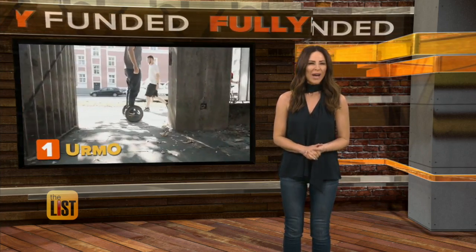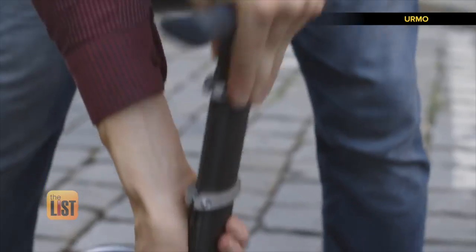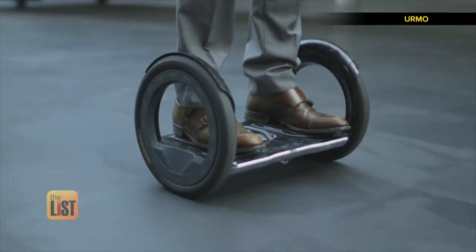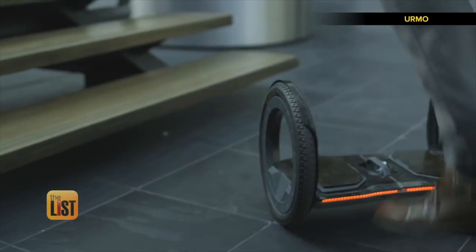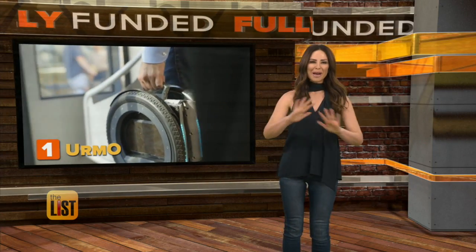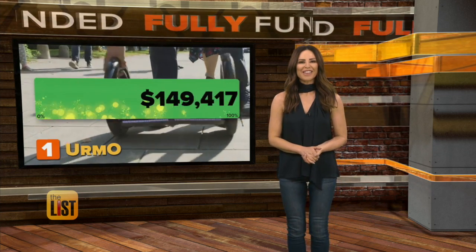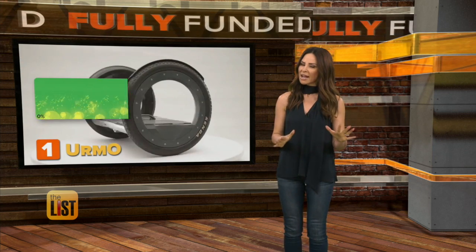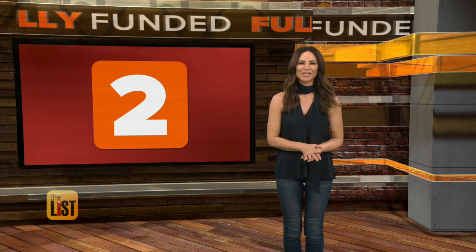Coming in at number one, Irmo. Weighing in at 14 pounds, this new electric vehicle is designed to easily fold up so you can carry it when you encounter stairs. With one lift and within two seconds, the Irmo transforms from fully functional electric vehicle to just briefcase size. They scooted way past their goal in less than a day, asking for a little over $75k to make it. So far, they've raised over $170,000. They plan to retail for a little over two grand, and we should see this next October.